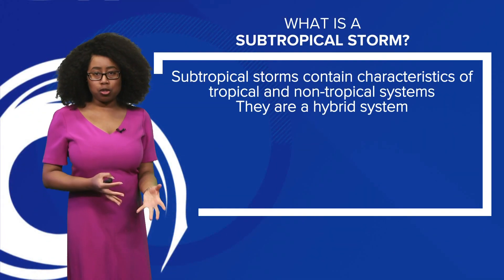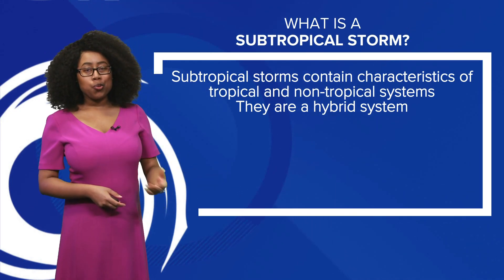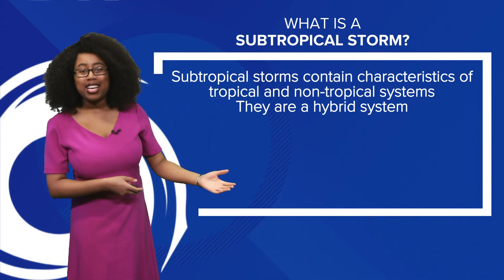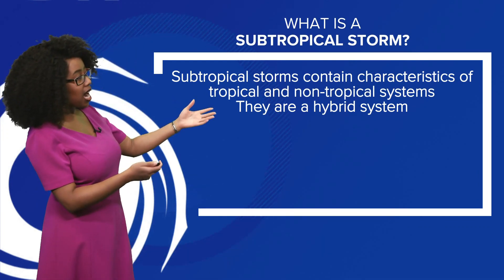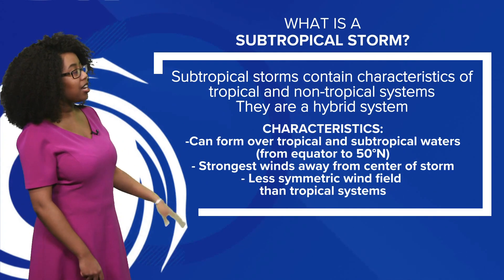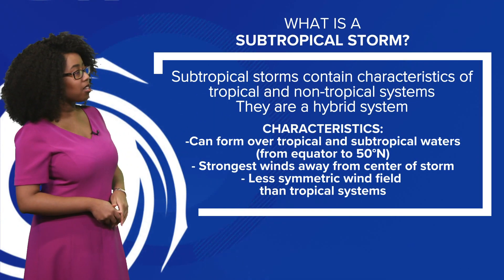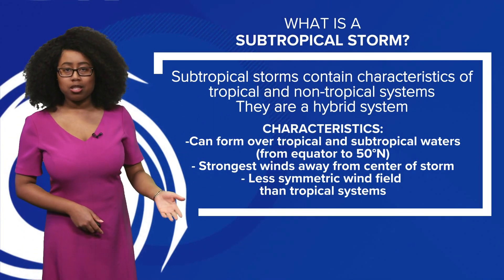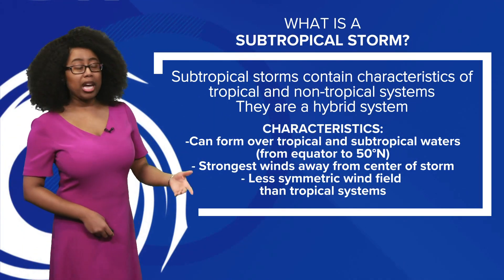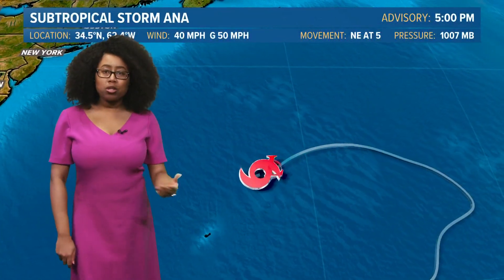So what is a subtropical storm? It's something of a hybrid between a non-tropical storm — typically like a cold front — and a tropical system. It contains characteristics of both types of systems and can form over tropical and subtropical waters. Some of the strongest winds are away from the center of the storm, which is not what you'd see with a tropical storm or a hurricane, and it's less symmetric with the wind field versus tropical systems. But for right now, we just have Anna out there.